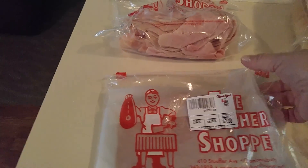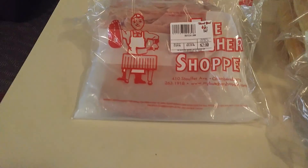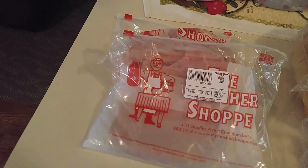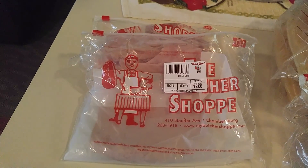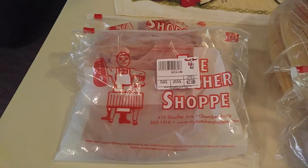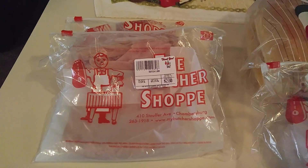I just wanted to do a small haul. I just got off of work and I wanted to share this. So if you like this kind of video, give it a thumbs up. If you haven't subscribed yet, please do. And I will talk to you in my next video. Take care. Bye.